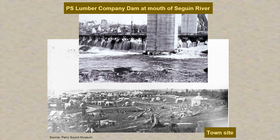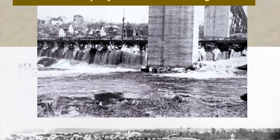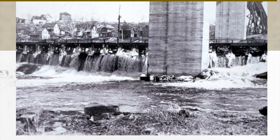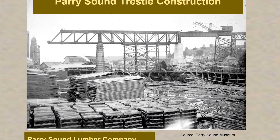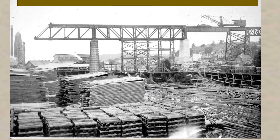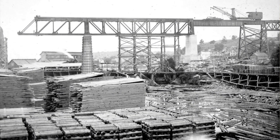The Parry Sound Lumber Company established themselves at the mouth of the Seguin River. You can see the concrete trestles and the large dam that was constructed — it's not there now — but it's amazing what the early settlers did in terms of changing and altering the landscape. You can see lumber piles, the water levels in the dam are fairly low, but you can see the logs floating in the river. The Seguin River system was used to drive logs downstream.